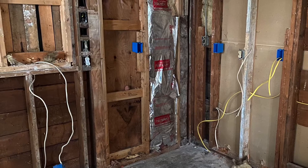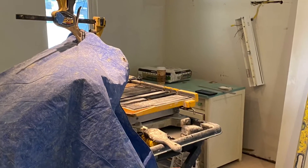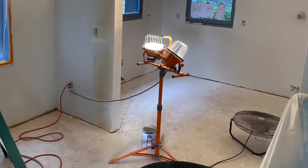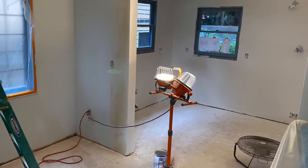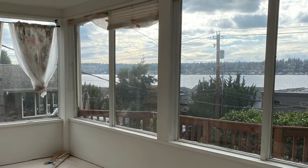The kitchen was gutted right down to the studs — wiring had to be replaced, all the walls had issues, and sheetrock needed to be repaired. But look, the kitchen has been ready to go!